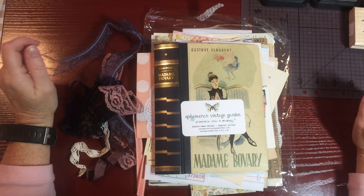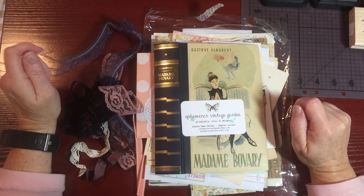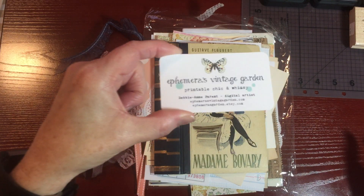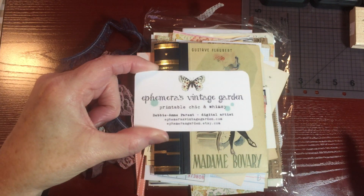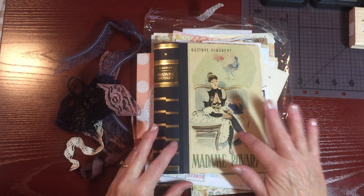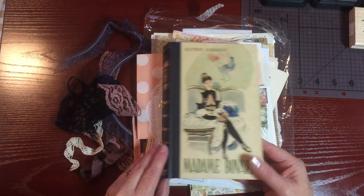Hi there, Rich Lynn here from Fierce Mommy Crafts. Today I am sharing with you a kit that I purchased from Ephemera's Vintage Garden. I've had this for quite some time and I'm finally getting around to starting to work on this. This is the Madame Bovary kit that she put up on her site.